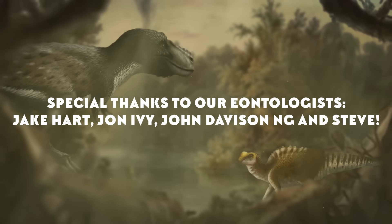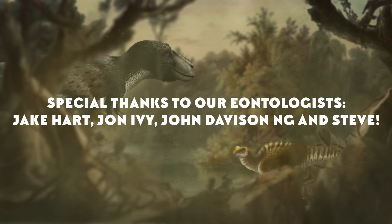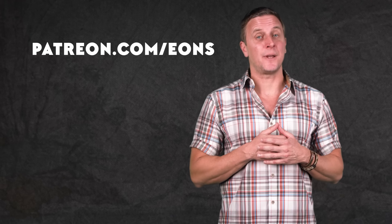Thanks for joining me today! Big thanks to our Eontologists Jake Hart, John Ivey, John Davison Ng, and of course everybody's pal Steve! If you'd like to join them in supporting this channel, head on over to patreon.com/eons and make your pledge for some neat and nerdy benefits.